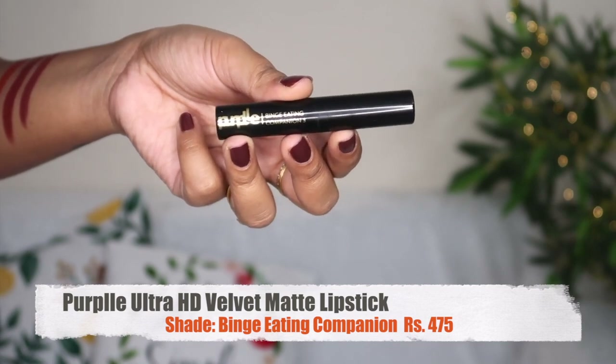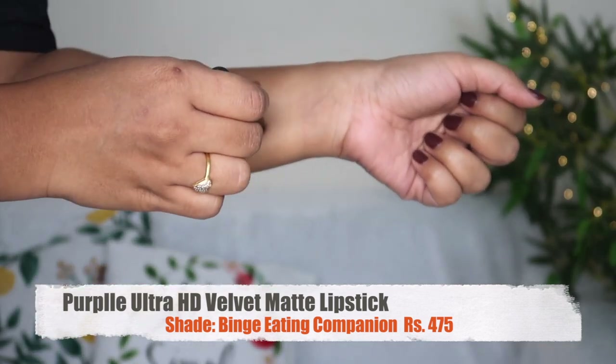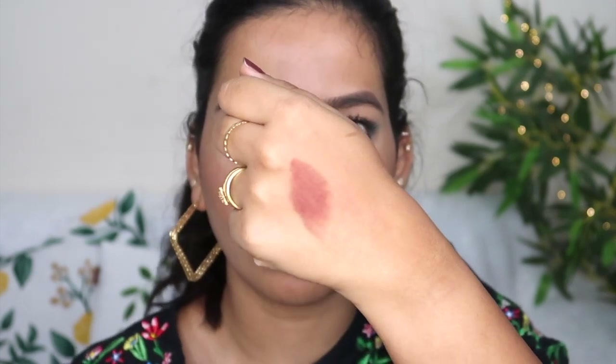Next is the Velvet Matte Lipstick, shade Binge Eating Companion, at ₹575. This shade is a warm brown nude — a warm tonal brown nude. It is a perfect brown, super comfortable, with great color payoff. I don't have this range in purple because the lasting power is strong. This shade is perfect for daily wear, office, and college. It is long-lasting, though not ideal after eating.